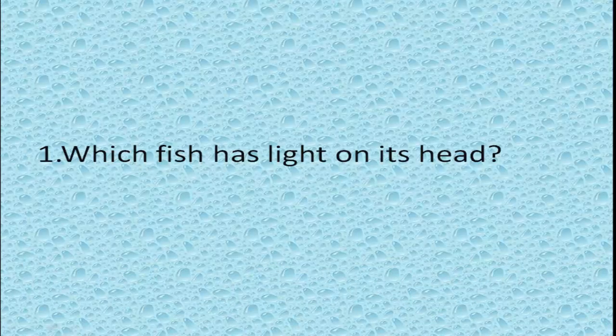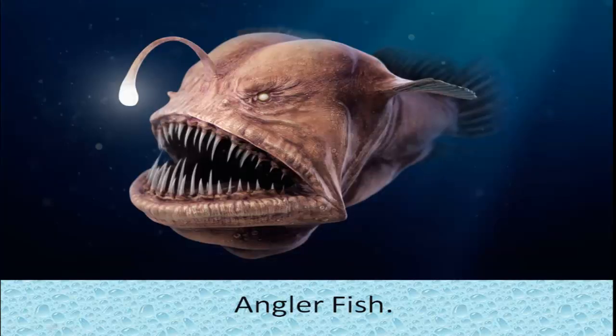Which fish has a light on its head? Anglerfish. These fish live in the deep ocean. Due to the absence of sunlight, it makes its own light to hunt for its prey.